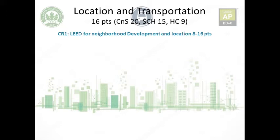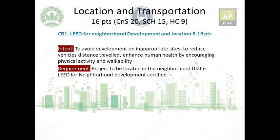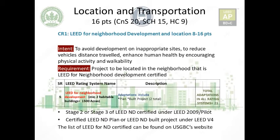Credit number one: LEED for Neighborhood Development Location — minimum 8, maximum 16 points. The intent is to reduce vehicle distance traveled, enhance human health, promote walkability and physical activity. The requirement is that the project be located in a neighborhood that is LEED for Neighborhood Development certified. If your neighborhood is certified by a LEED rating system, you can place your new LEED building inside it and gain the points.